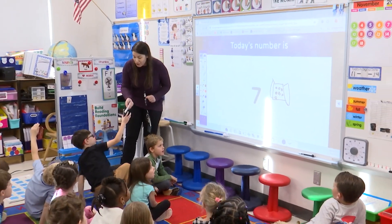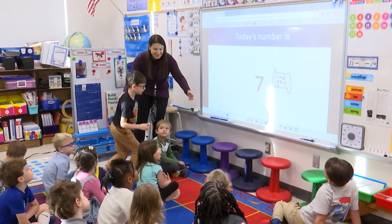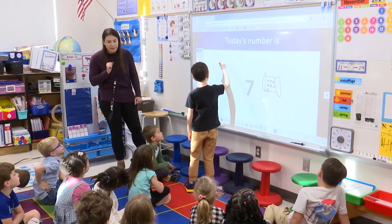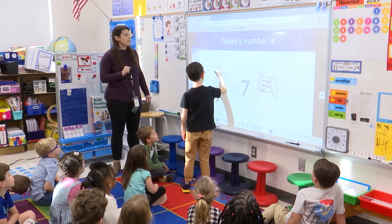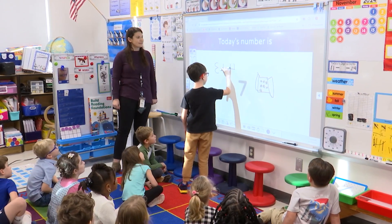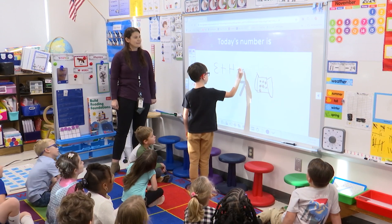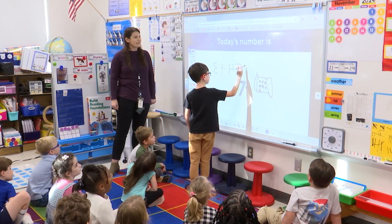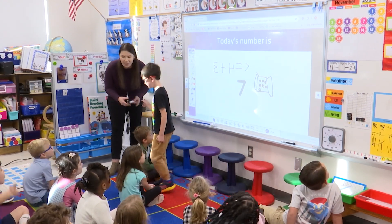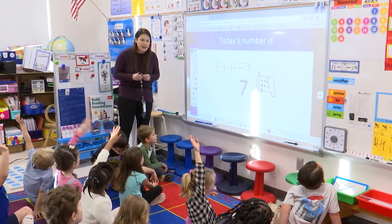Henry, would you like to share your math thinking? I want to do a math problem. You would like to do a math problem. Three plus four equals seven. I love your math thinking. Thank you so much.